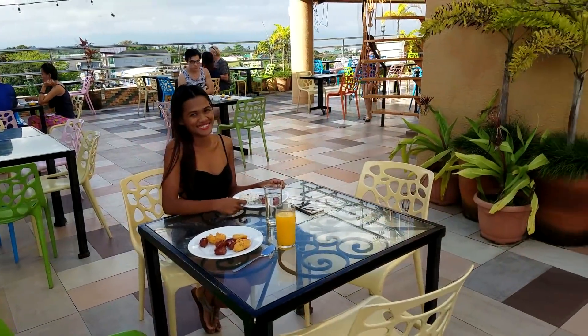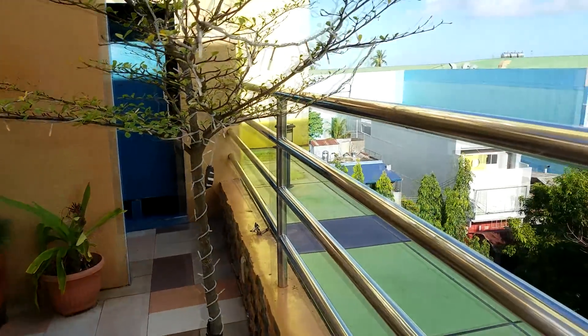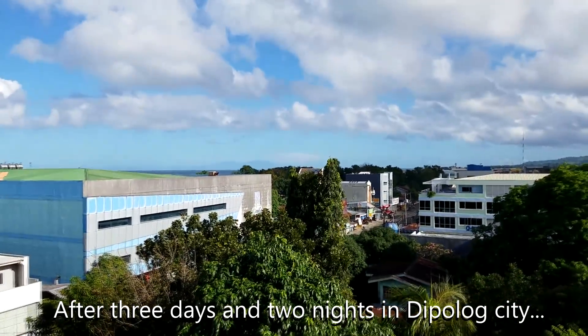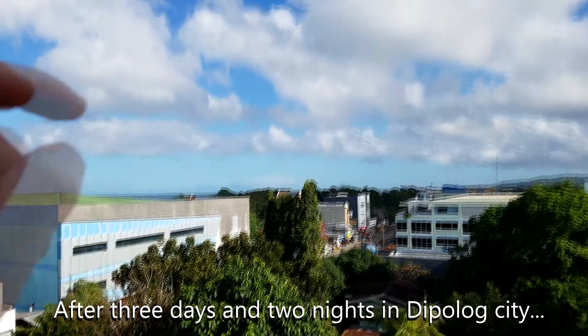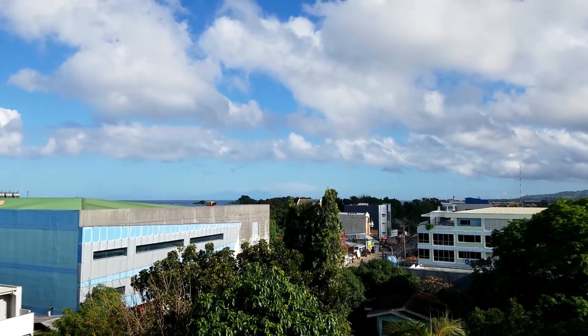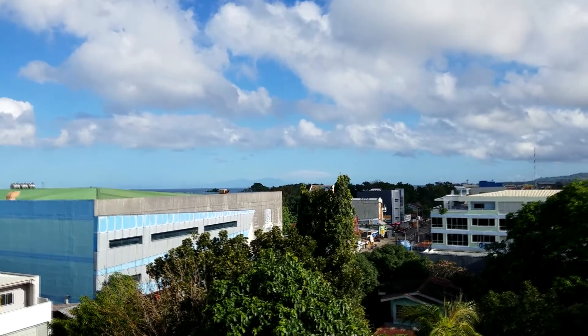We're having breakfast on the roof of C&L and way off in the distance over there you can see Negros — the Cuernos de Negros, the Horns of Negros, and Mount Alinas. That will be my destination today.